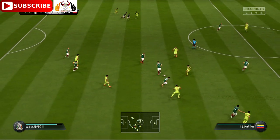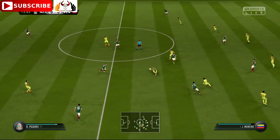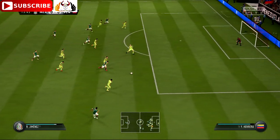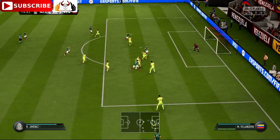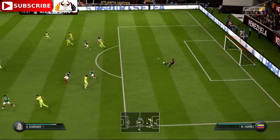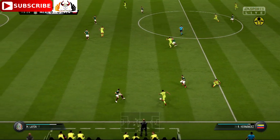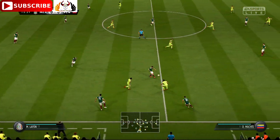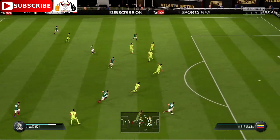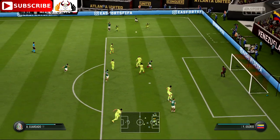He screened the ball well there — Andres Guardado, Corona, Guardado. Pizarro, Jimenez — I wonder whether it will be a happy birthday for him; I think the result's going to decide that. Well, space to get the cross in. Guardado in the middle.